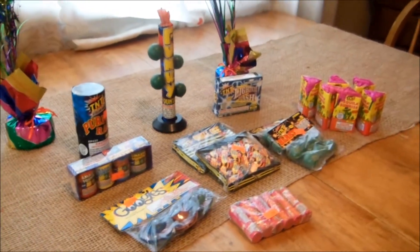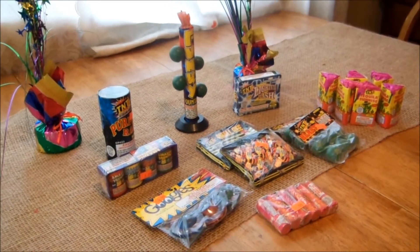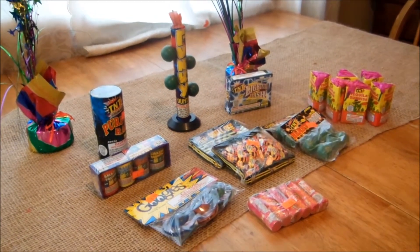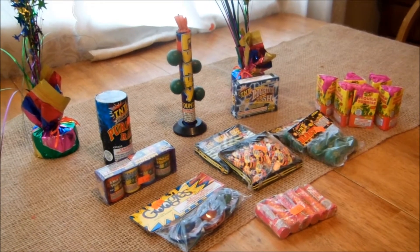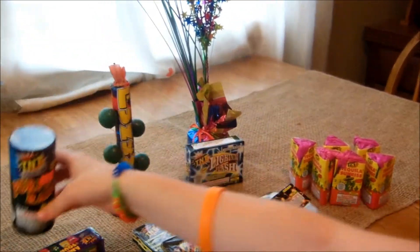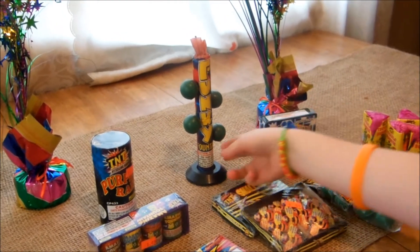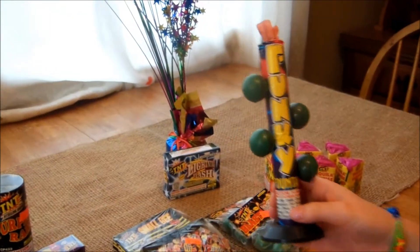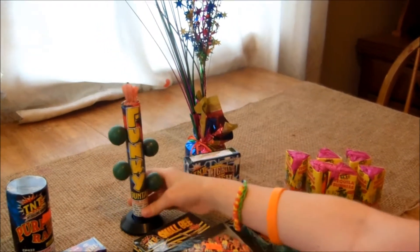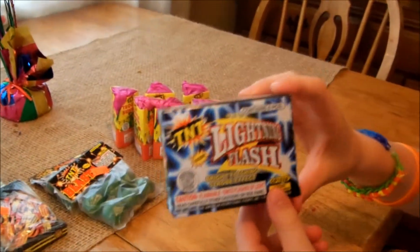Let's see what all we got. I've got my helper here and she's going to point them out as we get to them. The first thing we got today was a purple rain fountain. The next thing we got was a little funky fountain. Then we got a box of strobes.